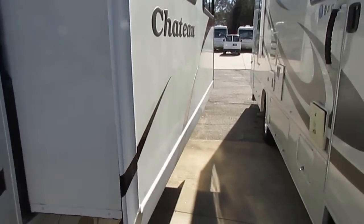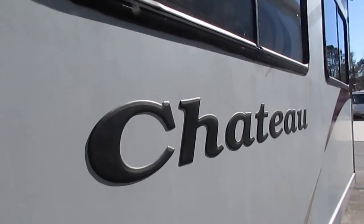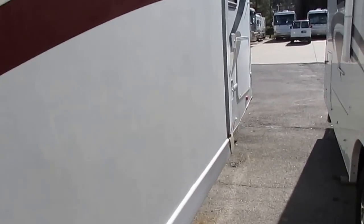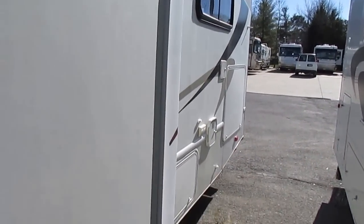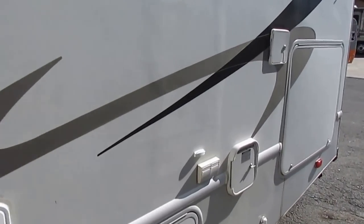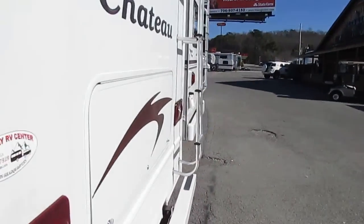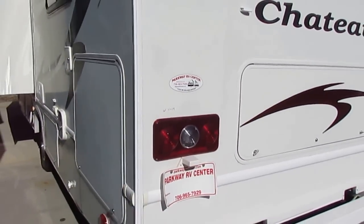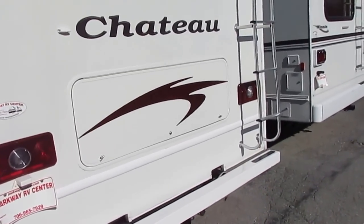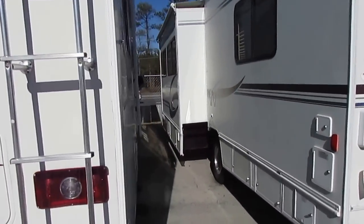When you look at Class C motorhomes, about 90% of them are Fords for a reason — they've got more horsepower. The Chevrolets you see in these have got that little 6-liter Vortec, which has a lot less horsepower and a lot less torque than that 6.8 V10. And actually the Ford is better on fuel than the Chevrolet in Class Cs, because that little 6.0 has got to work a lot harder to get you going down the road than this big V10. When the motor works harder, it burns more gas.